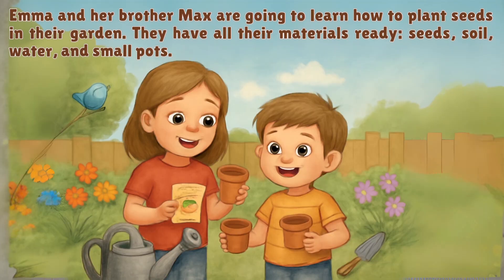Emma and her brother Max are going to learn how to plant seeds in their garden. They have all their materials ready: seeds, soil, water, and small pots.